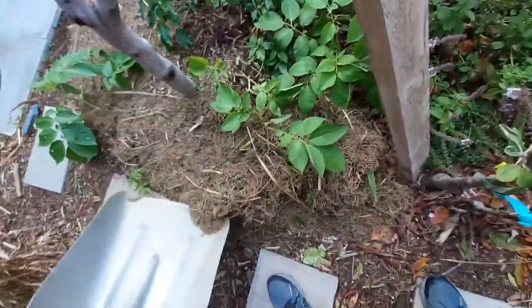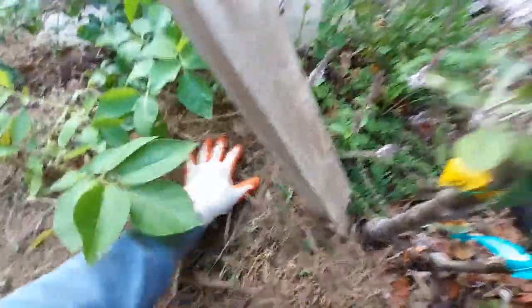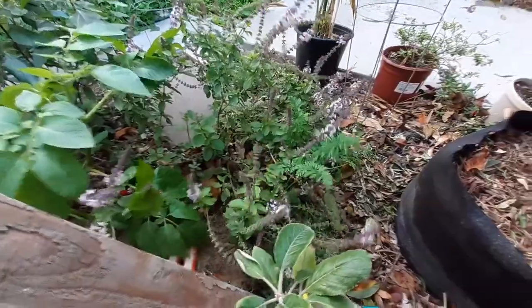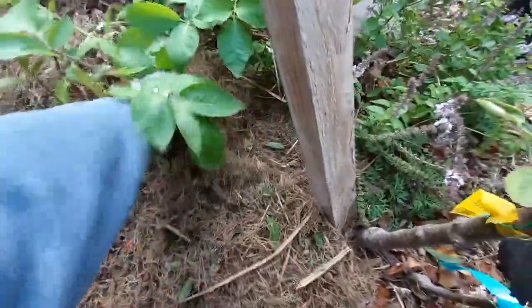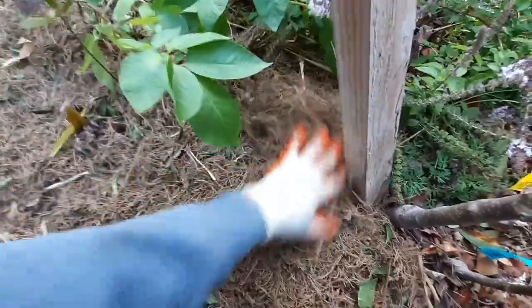Let's dump it right here and spread it around. I have multiple trees here — over here we have African blue basil. All your plants are going to like mulch. Try to lift the branches up and then push it underneath. Whether it's fruit trees, landscaping plants, or vegetables, every single plant is going to like this.